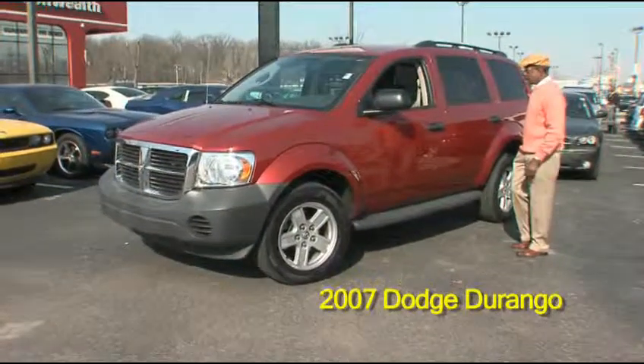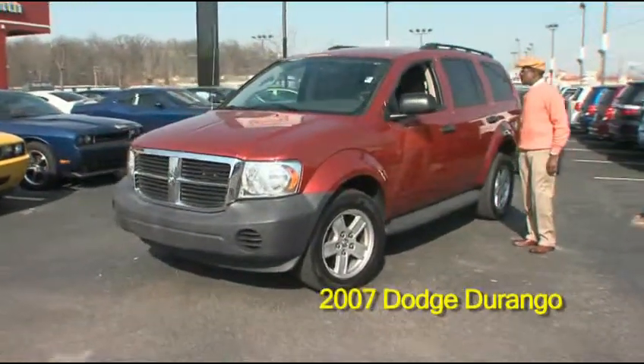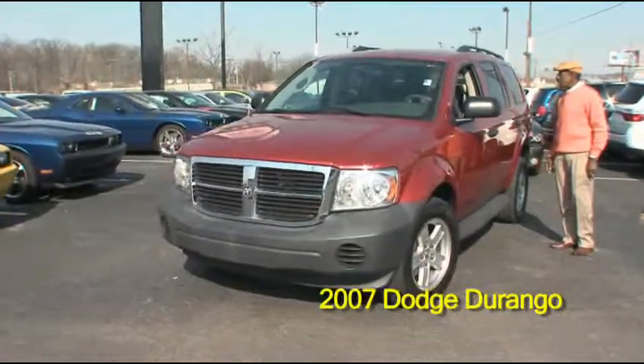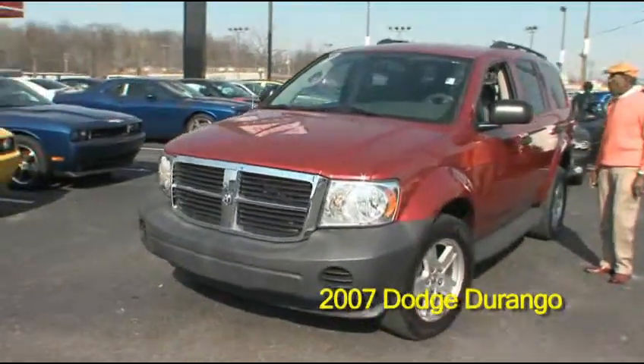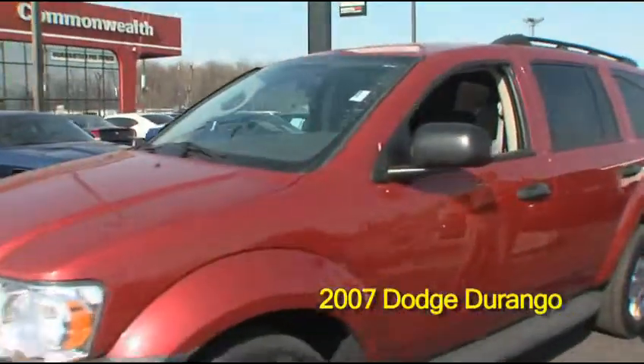Thank you for visiting our website. Right here we have a 2007 Dodge Durango ST 4x4 4-door utility vehicle.